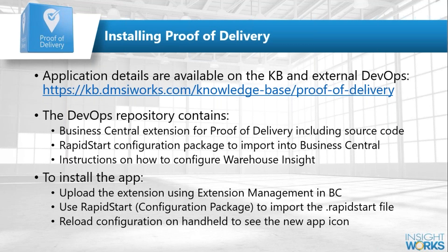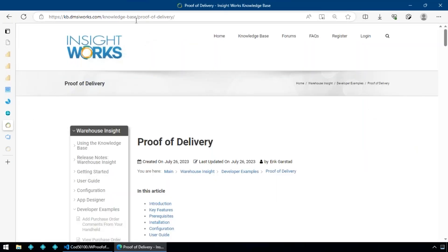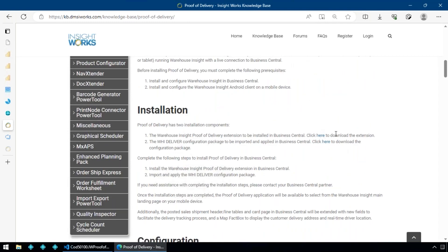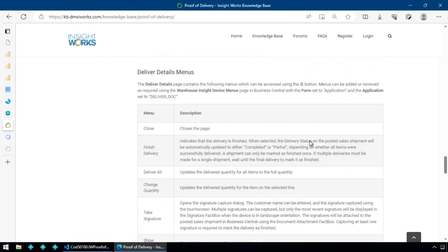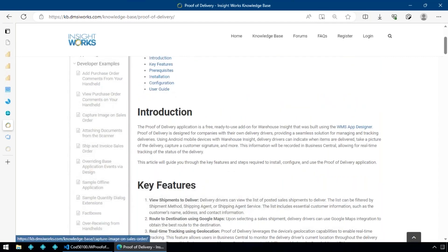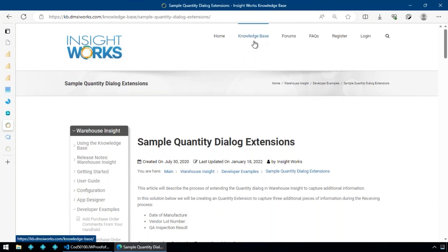I'll walk through a bit of the application design for those interested in the more technical side. In the knowledge base there's also a wealth of other examples — such as how to change the quantity dialog or customize other aspects of Warehouse Insight. The knowledge base is a very good repository of information you can use to extend the solution.